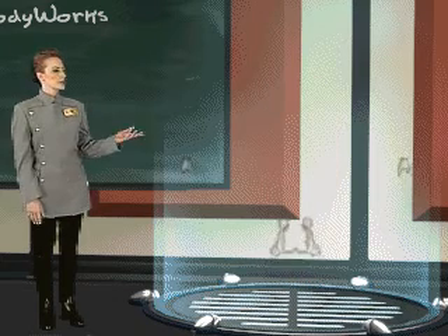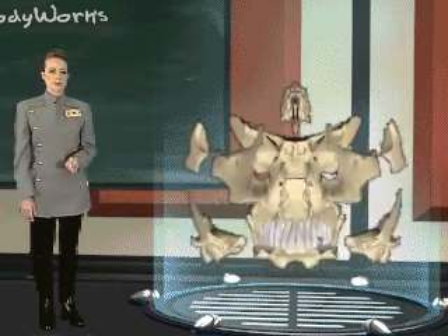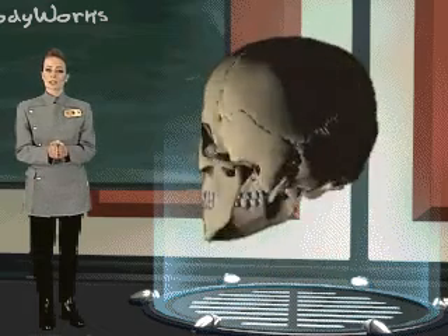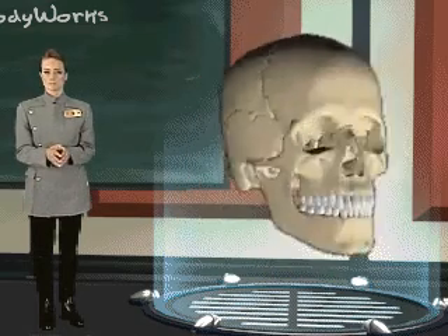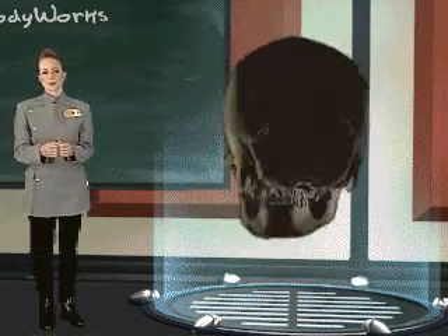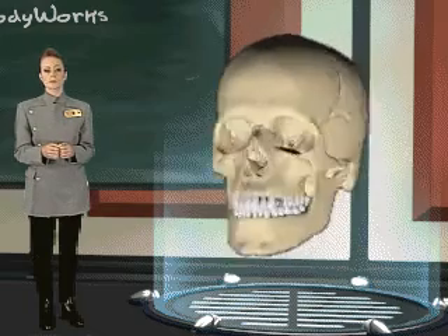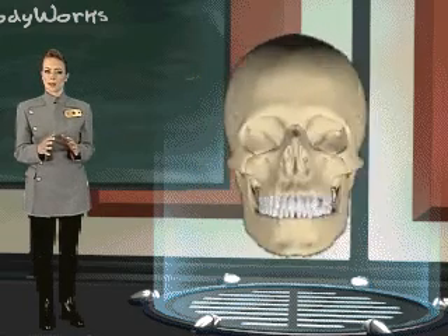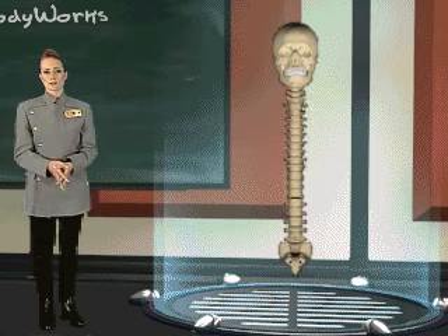Your skull bones begin as 26 separate bones. As a baby, these bones are connected by flexible cartilaginous membranes called fontanels. The membrane ossifies over time, forming the rigid sutures of the adult skull. The bones of the skull form a strong protective case which protects your brain and other major sense organs.